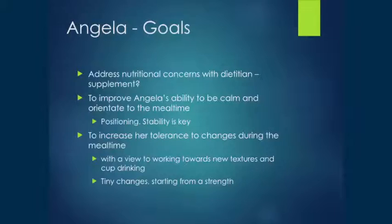I really wanted to work on that initial problem of Angela's anxiety and her inability to be calm at the start of a meal — that was a really crucial thing to improve. I also wanted to increase her tolerance for any kind of change during the mealtime, with a view towards working on new textures and eventually the cup. She also had saliva management difficulties and was on glycopyrrolate, so fluid intake was really important and quite difficult given the whole thickened-fluid spooning process.